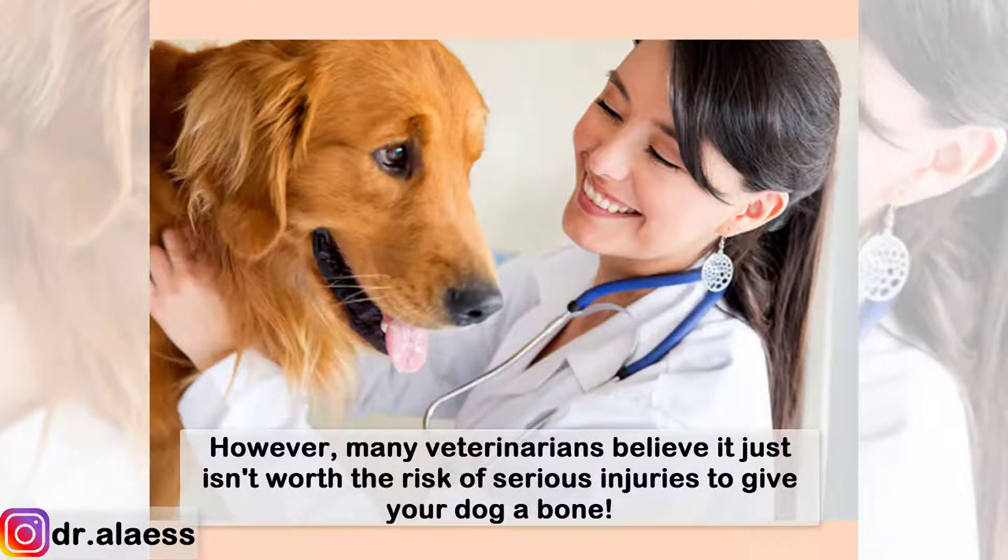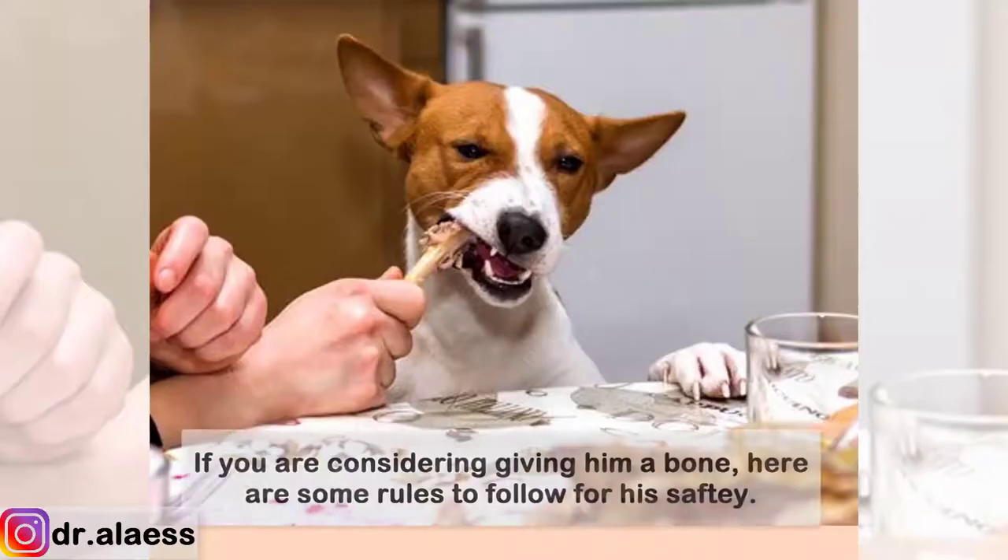However, many veterinarians believe it just isn't worth the risk of serious injuries to give your dog a bone. If you are considering giving him a bone, here are some rules to follow for his safety.